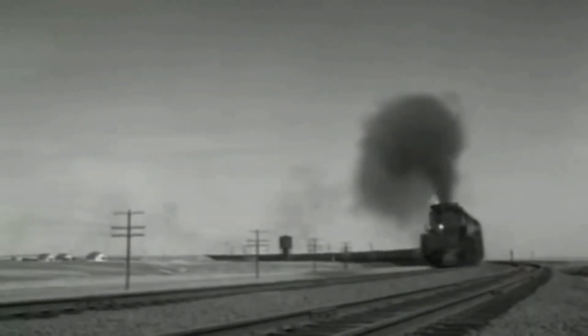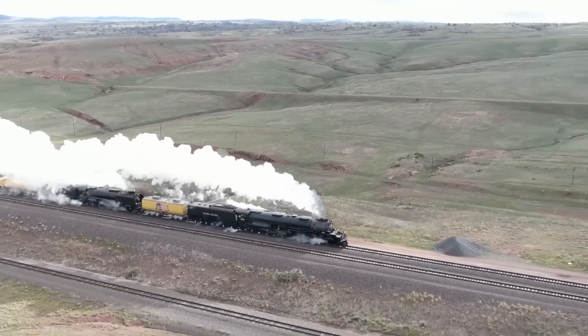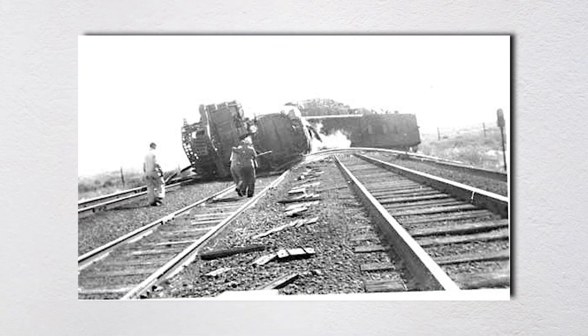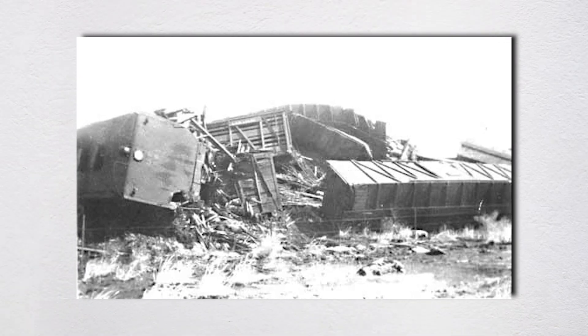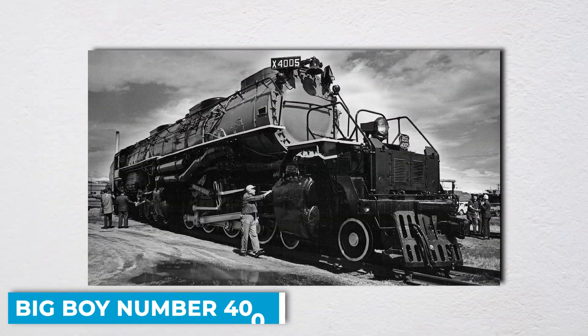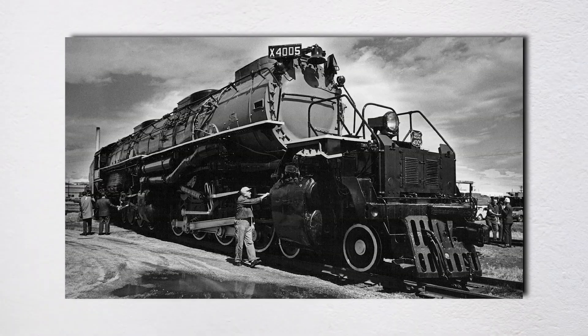This wasn't supposed to happen. The calculations were perfect. The design was flawless. But on April 27th, 1953, in the middle of Wyoming's Red Desert, one of the largest steam locomotives ever built was about to teach the entire railroad industry a lesson nobody wanted to learn. This is the story of Union Pacific Big Boy number 4005, the train that pushed steel and ambition to their absolute breaking point.